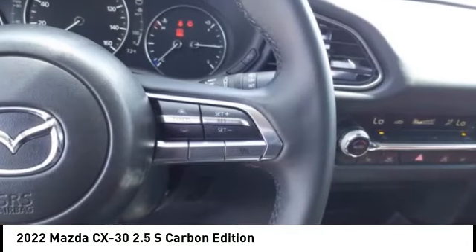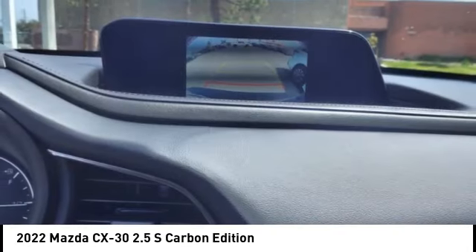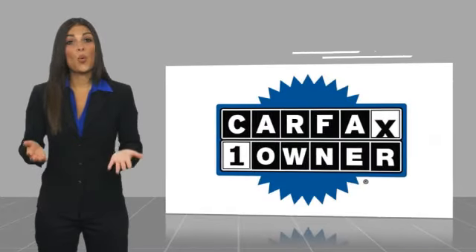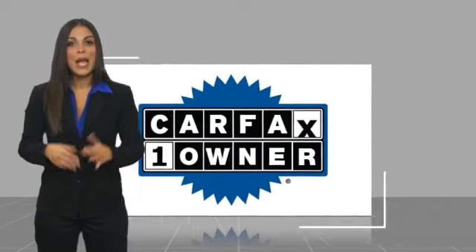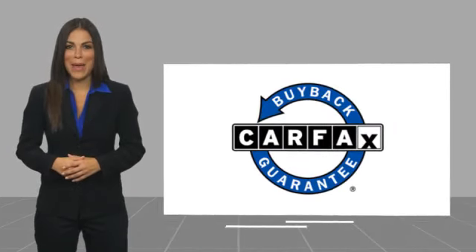Come in and take a test drive today. This is a one-owner vehicle with a Carfax vehicle history report. Be sure to find a complimentary copy of this report online or contact the dealership. This vehicle qualifies for the Carfax buyback guarantee.